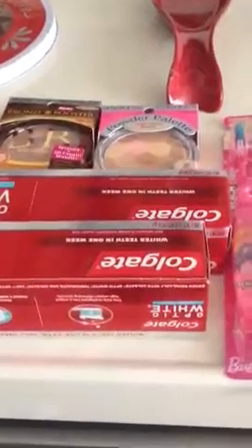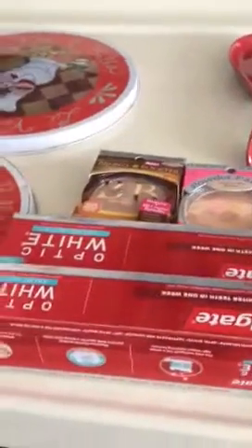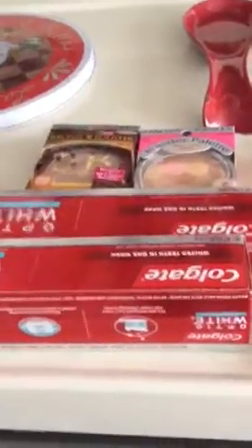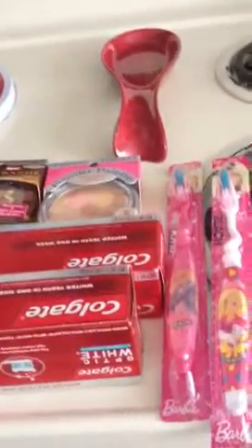I got two of the Colgates. The Colgates are $3.99, and I get back $1.50. I had a printable for $1.50, making them $0.99 a piece. The toothbrushes are $2.39. I had a dollar coupon on it, making it $1.39, and I get back $2 — so about $0.61 a piece moneymaker.